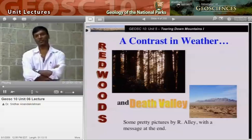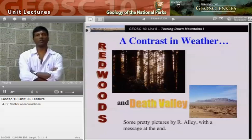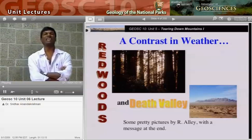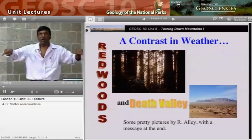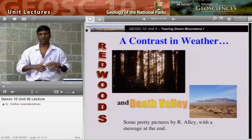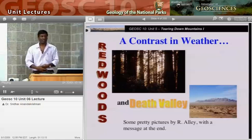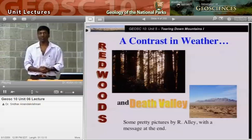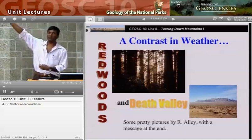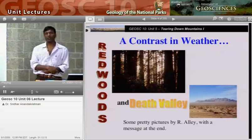Redwood National Park on the coast of California. You can fly into San Francisco and drive up the coast from there, and it's just magnificent trees. There's a famous one that they cut a hole in, and you can actually drive a car through it. These trees are monsters — as big around as a small house, and they tower up in the sky. You need a lot of water to keep a critter like that alive.